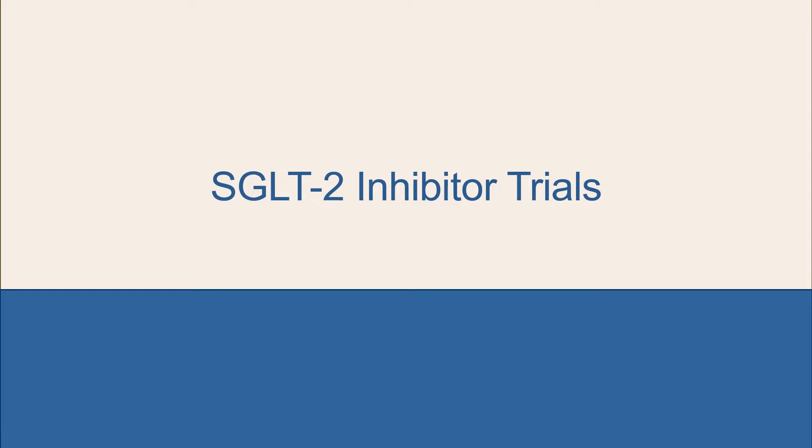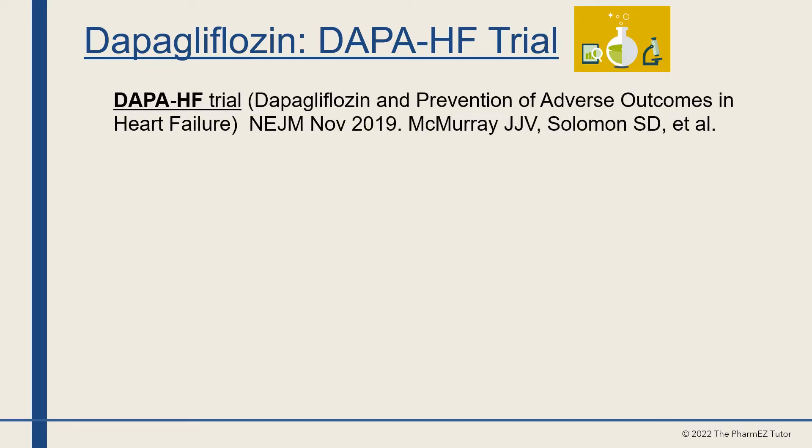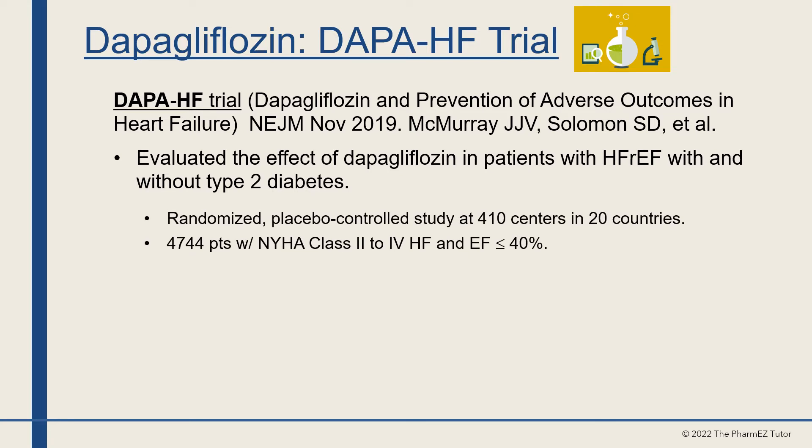The DAPA-HF trial — Dapagliflozin and Prevention of Adverse Outcomes in Heart Failure — was published in the New England Journal of Medicine in November 2019. This study evaluated the effect of dapagliflozin in patients with heart failure with reduced ejection fraction, with and without type 2 diabetes. It was a randomized placebo-controlled study at 410 centers in 20 countries, studying 4,744 patients with NYHA Class 2–4 heart failure and ejection fractions ≤40%.